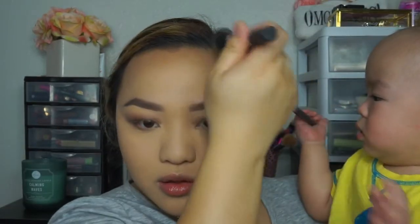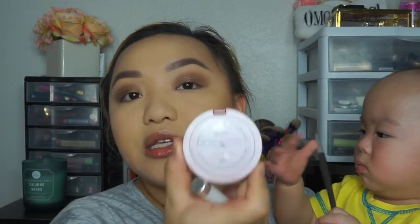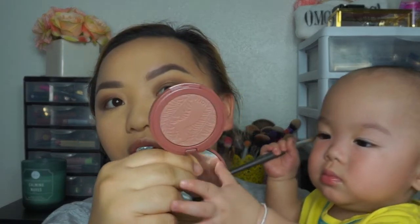Now I'm going to add some contour using a Benefit Hoola bronzer and just add a little to my cheeks. That looks okay — I didn't want to go too heavy with it. Now I'm going in with a powder from Pure Cosmetics — it's more of a shimmery bronzer. I'm just going to add a little bit to give me that sunkissed glow. Then I'm using Tarte's Exposed blush — he just stuck that in my ear! It's a really pretty dark mauvey color — just applying it to my cheeks for a nice flush of color.